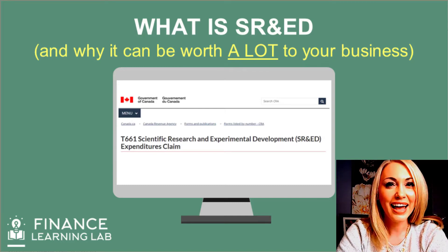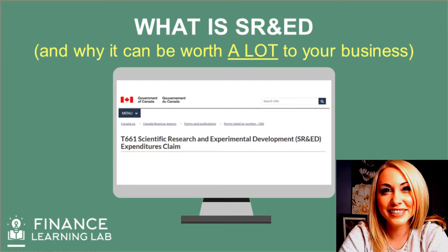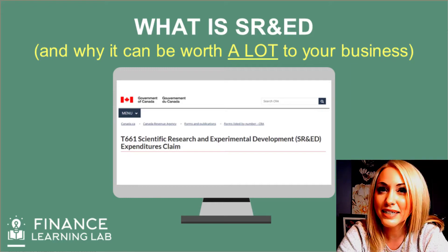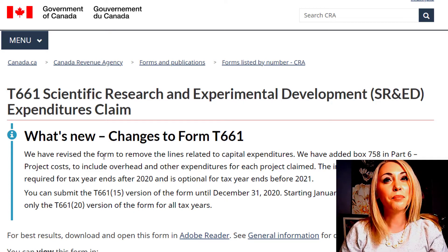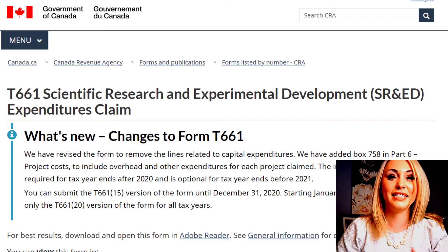What the heck is SHRED? S-R-E-D. So if you're a small business owner listening to this and you're wondering, I have no idea what this is — you actually should pay attention, because it could be worth up to a million dollars for your business if it applies and if you're eligible.